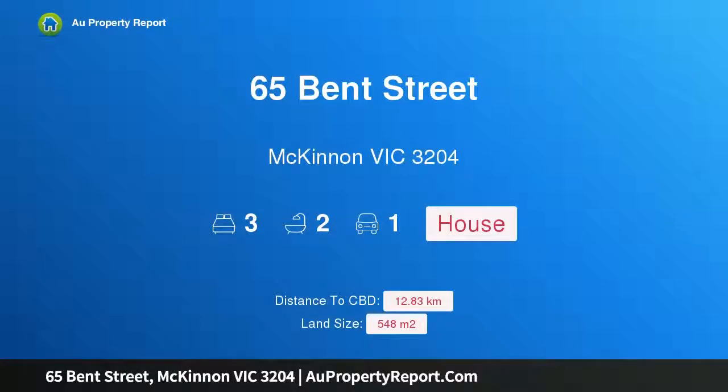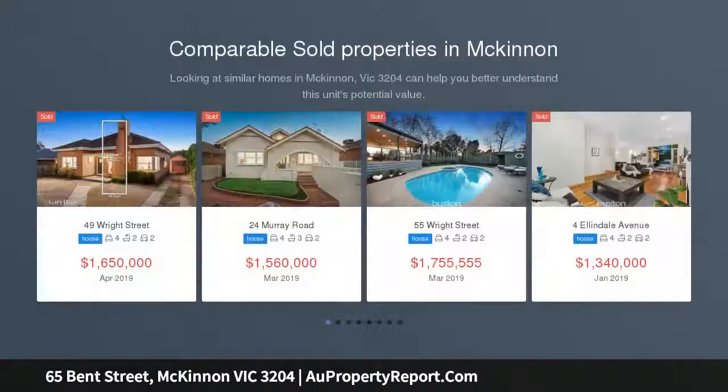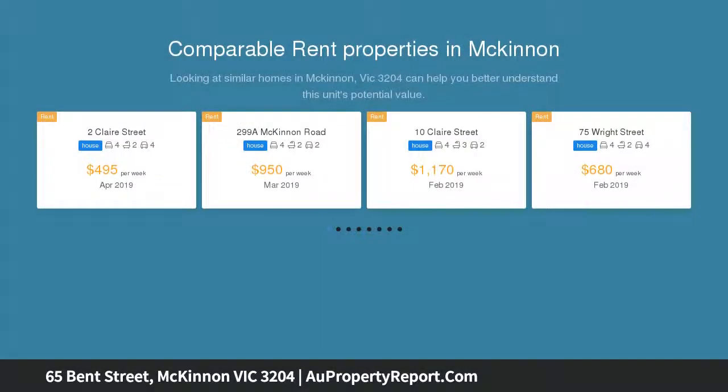Welcome to 65 Bent Street, McKinnon, Victoria 3204 — a superb home with potential and moments to conveniences. Nestled on a 550 sqm block, this classic single-level home is naturally charming and would welcome a clever update.